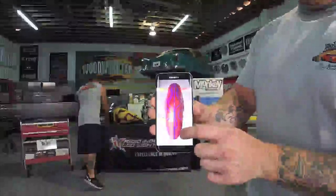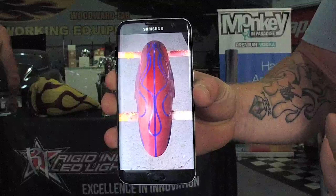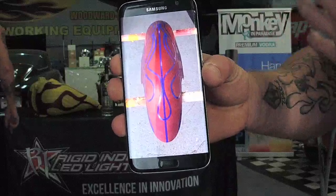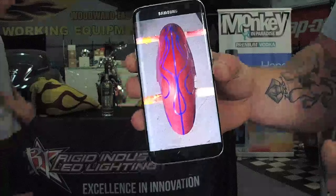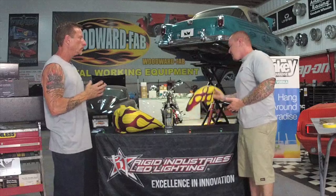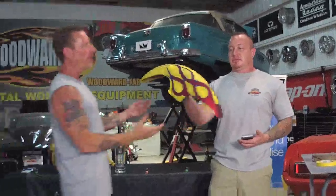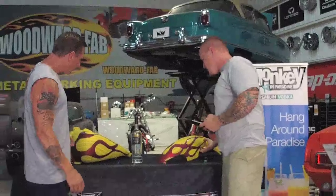He draws a center line and runs it with tape dead center up the fender. When he's done with the flames he can mark whatever measurements he wants — where the flames swerve in and swerve out at each contact point, at three inches, five inches, seven inches, nine — and make sure that as he's hand laying these by eye, each curve hits that exact same mark on both sides. Perfect symmetry left and right. You can see it on the fender — it's dead on left and right. On the gas tank you can see the flames come to life, running perfectly down both sides.